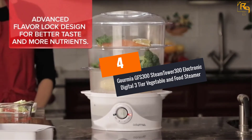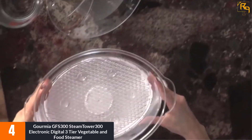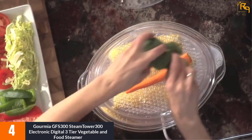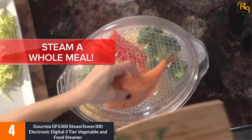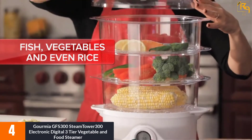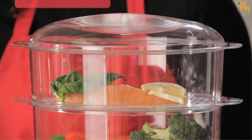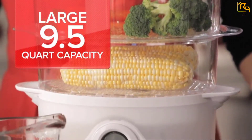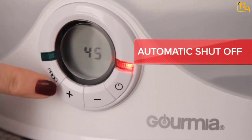At Number 4: Gourmia GFS 300 Steam Tower Electronic Digital 3-Tier Vegetable and Food Steamer. The Gourmia GFS 300 is a great pick for those on a limited budget. This compact and easy-to-use steamer has three individual chambers and is powerful enough to heat up fast and start cooking food in just one minute. It can be used on almost anything including vegetables, rice, and meat. Steam is evenly distributed in the chambers, the water tank is easy to fill and drain, and the timer can be set to a maximum of 60 minutes.